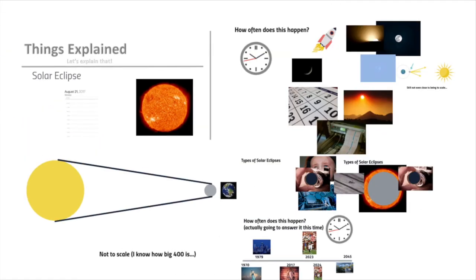So there you have it. Have you ever seen a solar eclipse? What are your plans for this event? Leave a comment below, and if you learned something, be sure to like and subscribe.